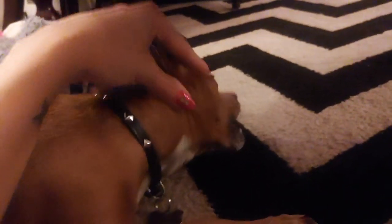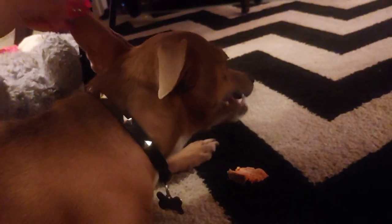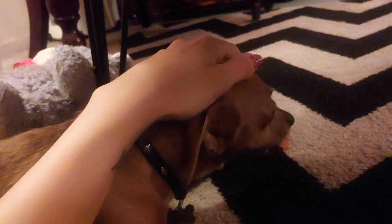Bentley is over here enjoying his sweet potato, completely unfazed — it's as though I don't exist.